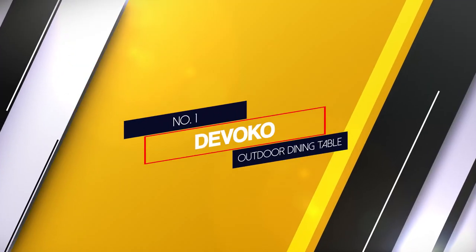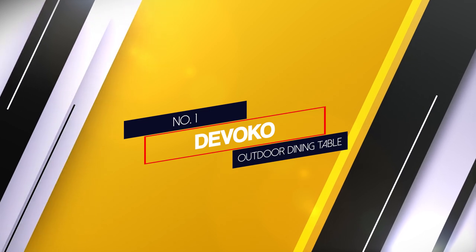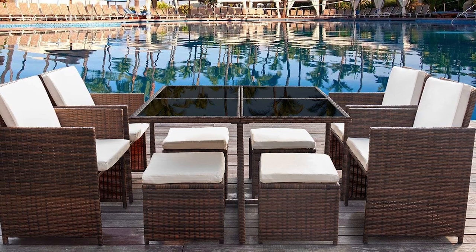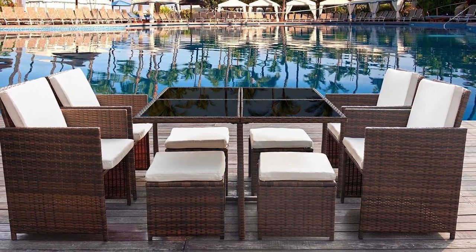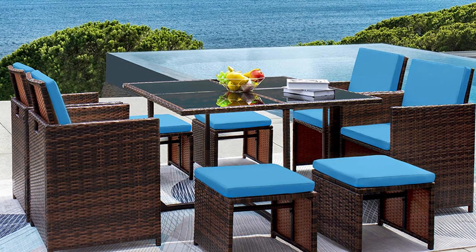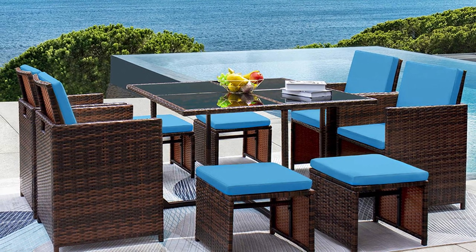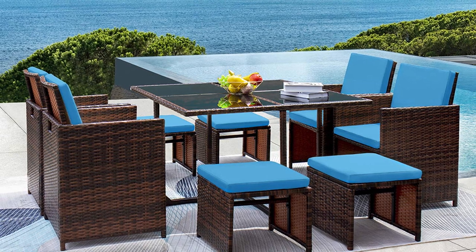Number 1 Best Overall: DevoCo 9-Piece Outdoor Dining Table. Dining sets can pack a hefty price tag, but not every nice dining set has to break the bank. For those looking for a more budget-friendly way to furnish an outdoor space, consider DevoCo's 9-piece dining set. The set includes a square table with a tempered glass top and 8 seats, all made to hold up to the great outdoors.